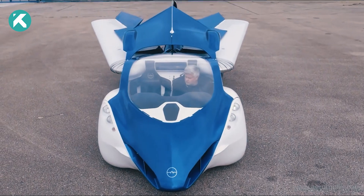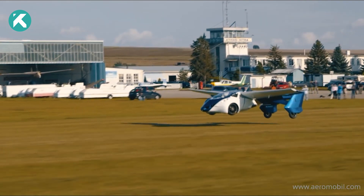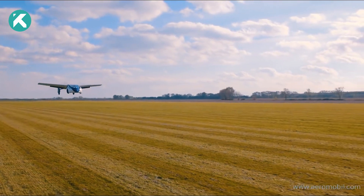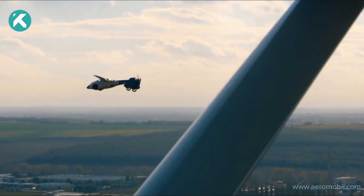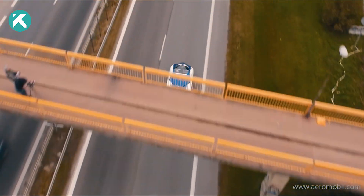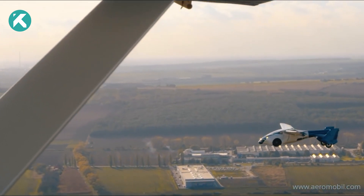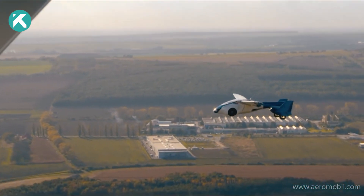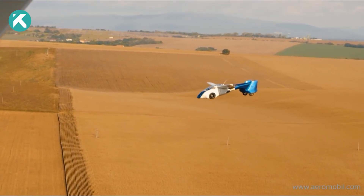In just three minutes, the Aeromobile can transition into flight mode, reaching speeds of up to 223 mph and covering an impressive distance of 466 miles. Even in car mode, it achieves a breathtaking top speed of 100 mph. It outperforms conventional flights in terms of speed and provides a convenient alternative to traditional airlines or helicopter rentals, saving time and reducing hassle.